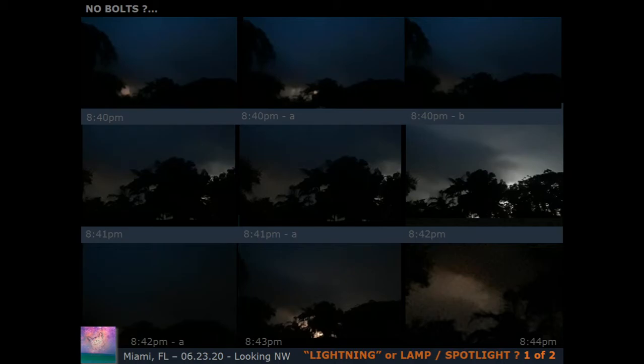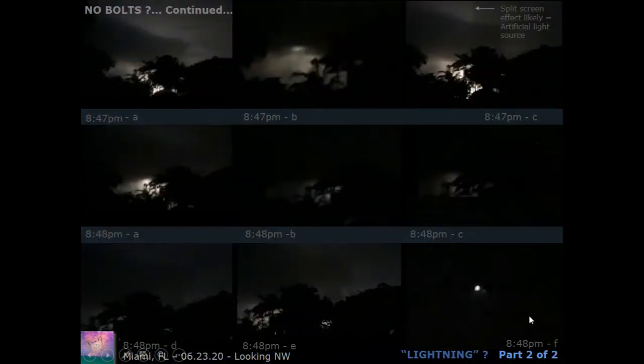I captured this sequence on June 23rd. It just felt odd — the flashes weren't behaving like lightning, and you could not see any bolts. Looking at around 8:40 at night, you see a ball, and then another peak beyond. As we move along, the light seems to be generating from the horizon upward, like in an arc or flooding of light — not from above with lightning bolts coming down.